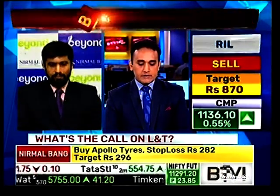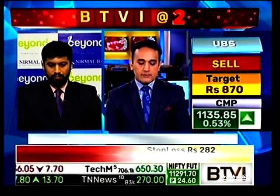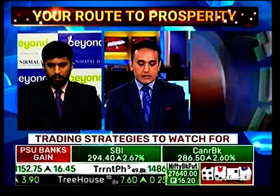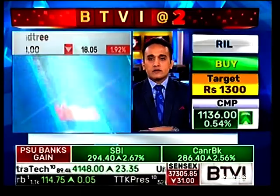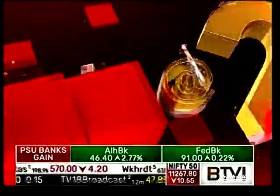Another stock worth noting is MindTree, with almost 7.5% addition to open interest, currently down 2%. Also, Tata Lexi is down 1%. The observation here is that midcap IT stocks are looking short-candidate. The question is whether there are any short stock picks to share.